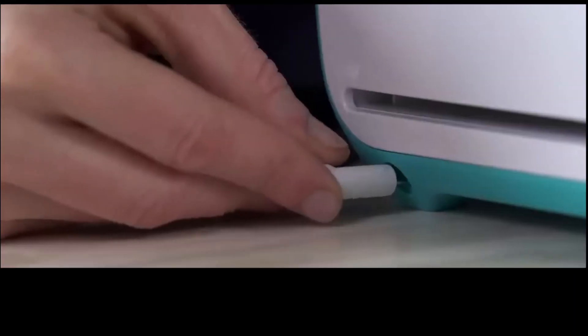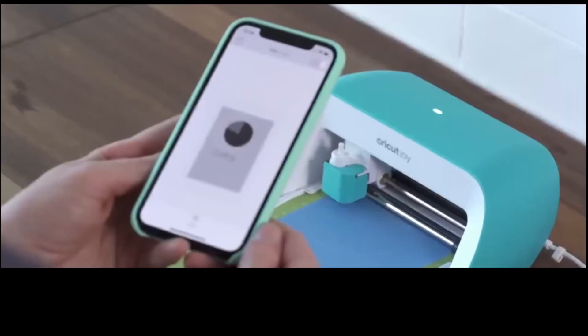From now on, whenever you need a label, a greeting card, a fancy pick, or a night sky with millions of stars, plug the device into the outlet and you'll get it in just 15 minutes.